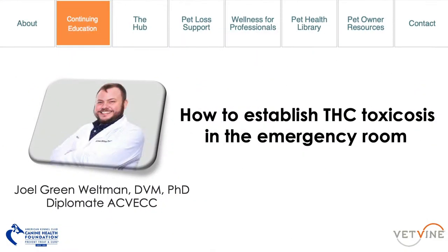Hi, all. I'm Joel Weltman. I'm one of the staff criticalists at the Animal Medical Center of New York, and today I'll be speaking with you about establishing THC intoxication within the emergency department.